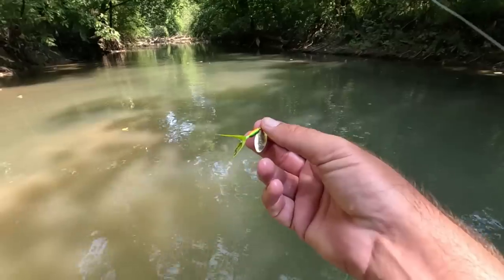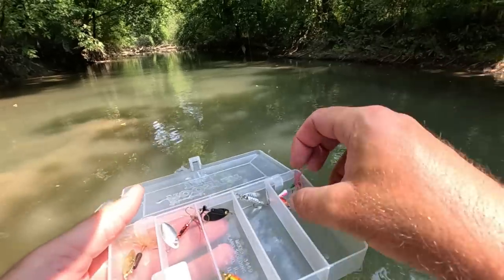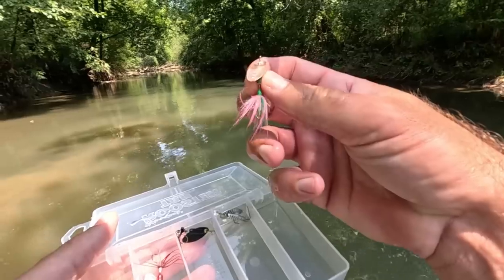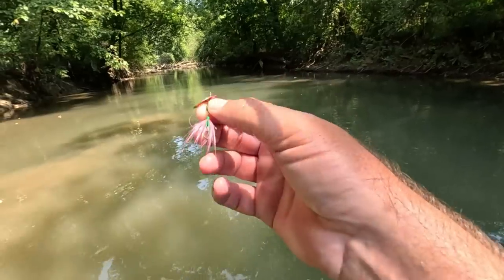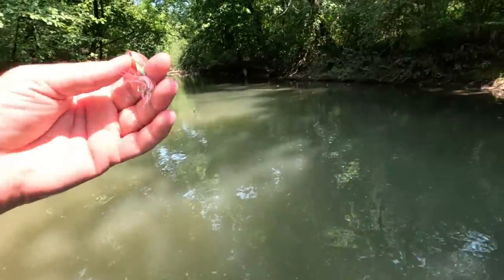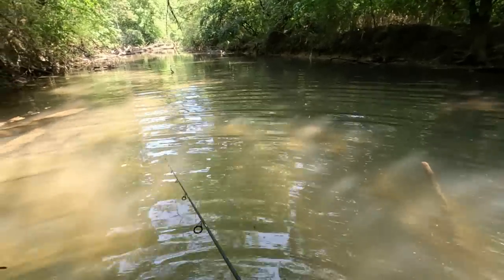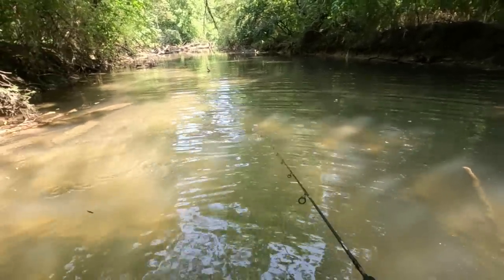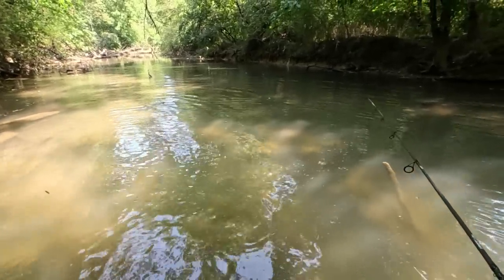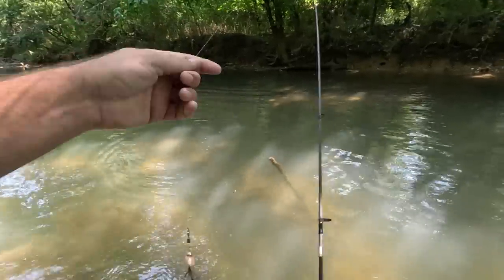Let's try something else. This one has a treble hook — it's called a vibric rooster tail, a little bit different design on the spinner. Let's try that. Come on — there's a bunch of sunfish in here, look at that! Come back, come back. There are so many of them down there — I just dropped it down and they're nipping at it.